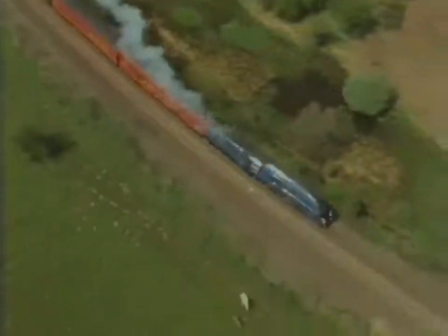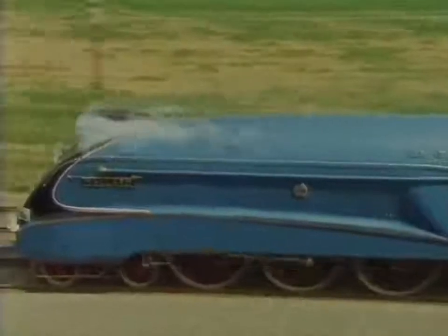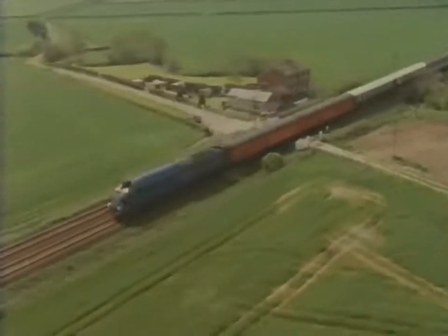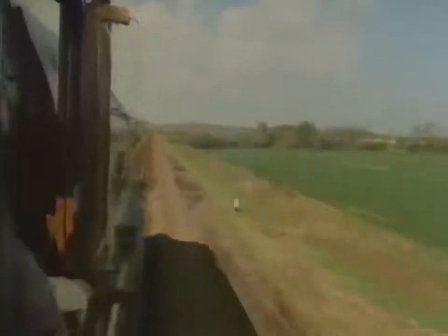108, 109, 110 — and before I knew it the needle was at 116. Go on, old girl, I thought, we can do better than this. So I nursed her and shot through at 123, and in the next one and a quarter miles the needle crept up further — 124, 125, and then for a quarter of a mile, 126 miles per hour. That was the fastest speed a steam locomotive had ever been driven in the world.